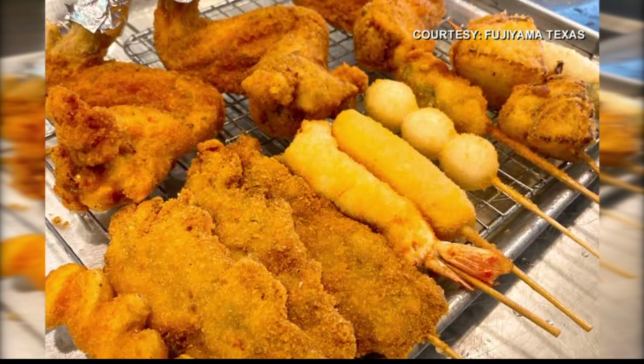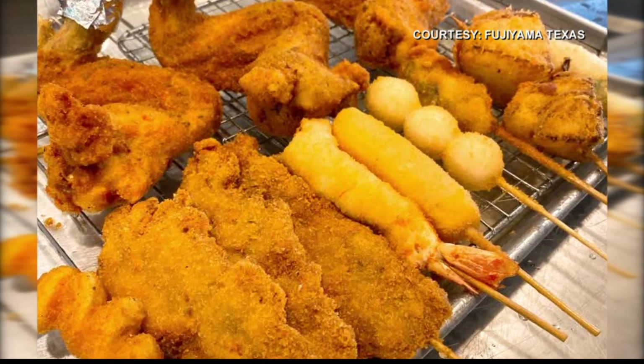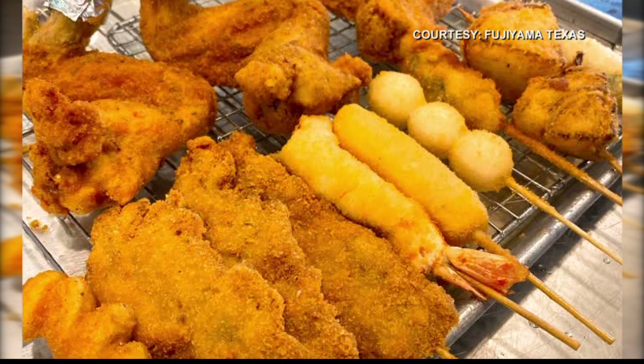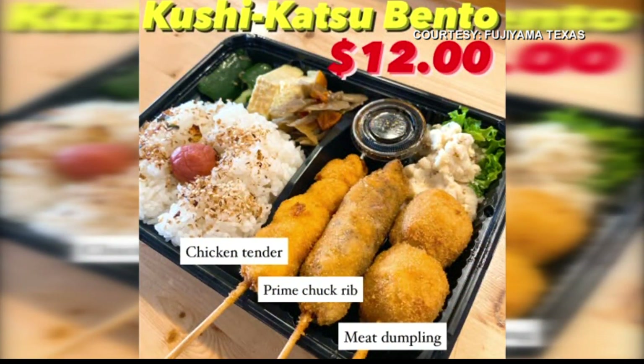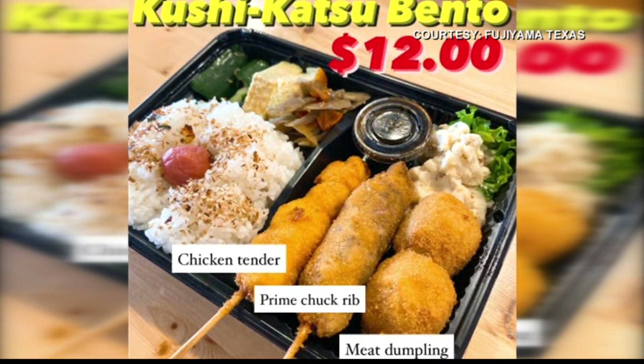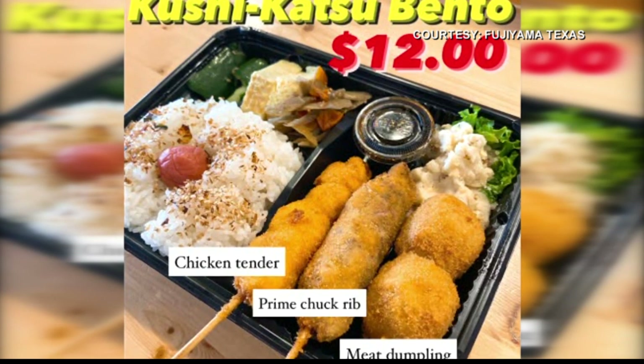I hear you guys also have a special going on. What is your special? We have limited offers — get a $20 gift card with a $100 purchase. So you get a $20 gift card when you spend $100. That's amazing.